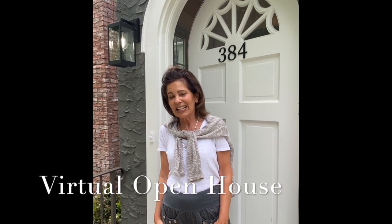Hi, this is Chris Gubb with the Gubb Team and I'm standing out in front of 384 Ackerman Avenue in Glenrock, New Jersey. The home has been beautifully renovated from top to bottom, so come on in and let's take a look.